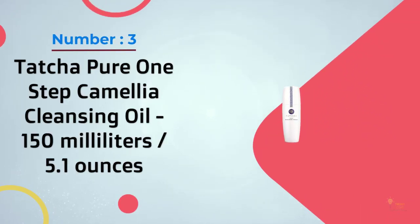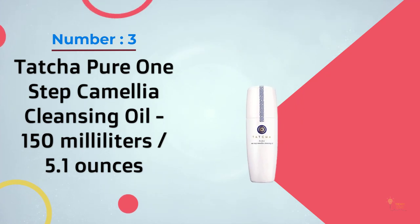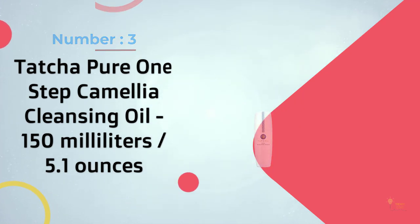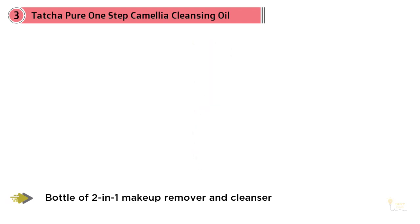Number three: Tatcha Pure One-Step Camellia Cleansing Oil, 150 milliliters / 5.1 ounces. This cleanser uses camellia oil to gently rid the skin of oil, dirt, and impurities, leaving you with silky smooth, clean skin.